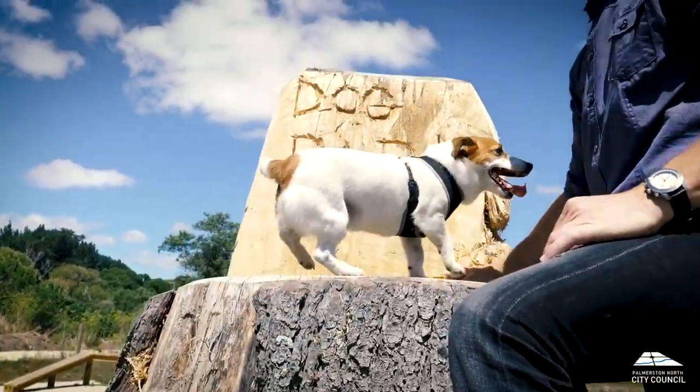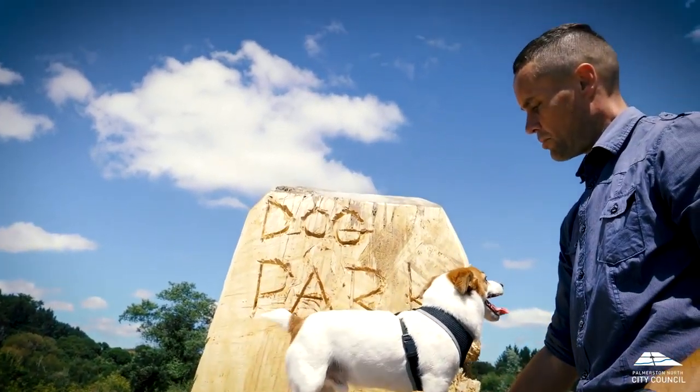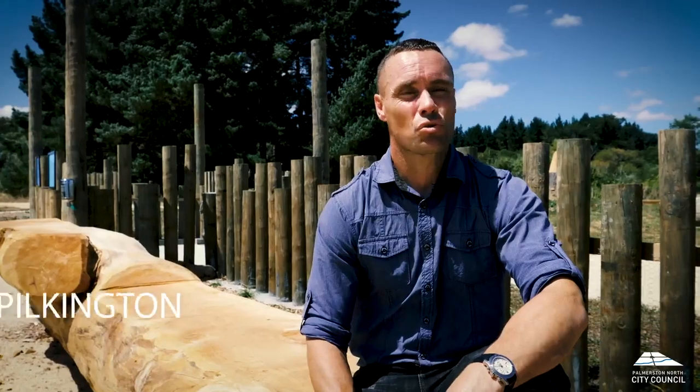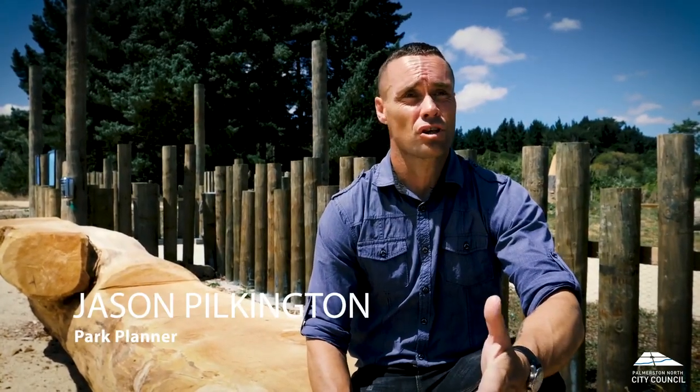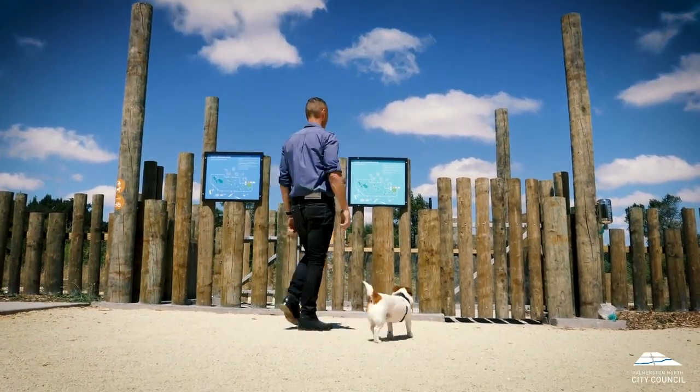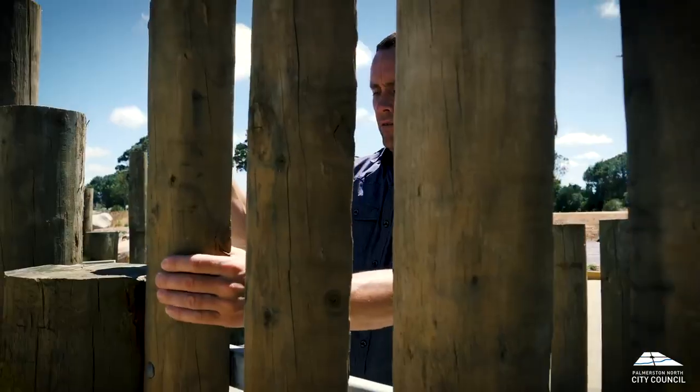The residents of Palmerston North came to the council and put a submission into the annual plan specifically asking for a fenced dog area. This is also a cultural site of significance, so we've worked with Rangatana to get a kind of crenellated pā effect to the fenced area as well.